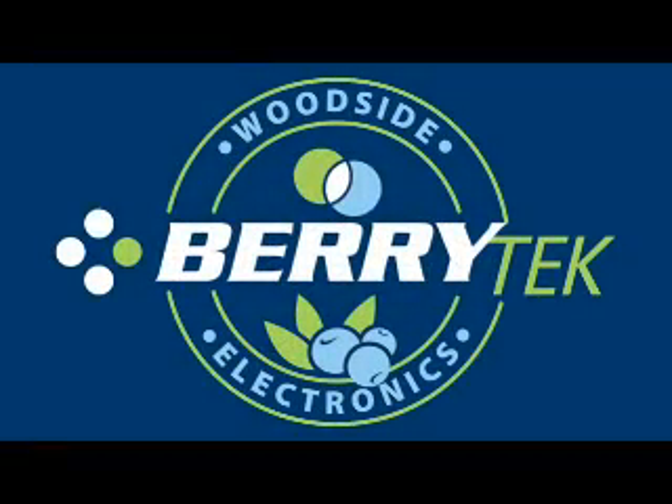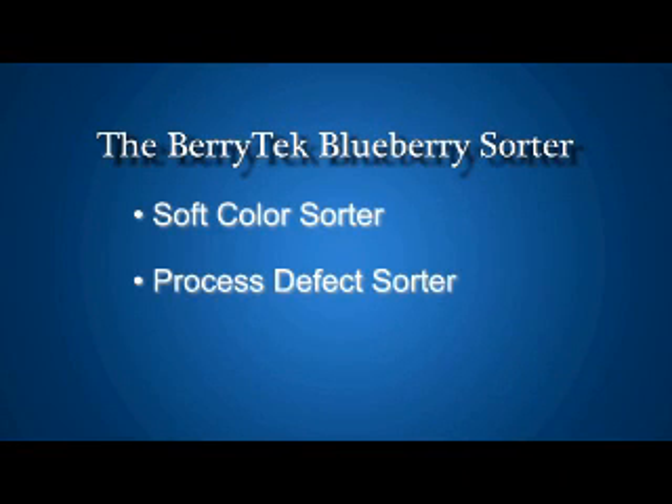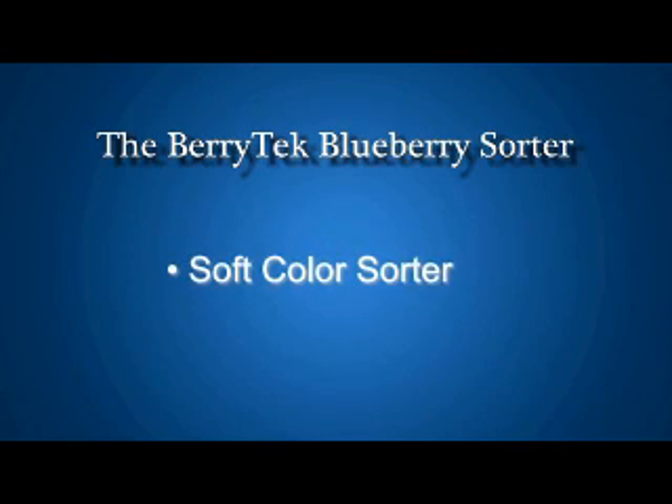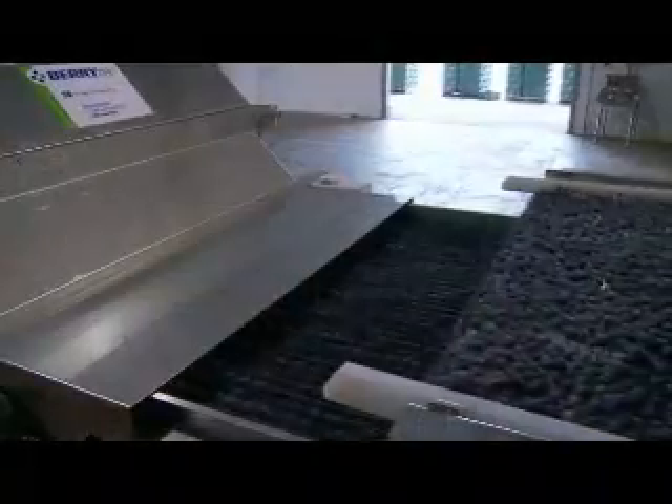Woodside Electronics is proud to introduce the BerryTech Soft Color Sorter and the BerryTech Process Defect Sorter. The BerryTech Fresh Market Sorter is a color sorter and soft sorter combined into a single unit, designed for a fresh market cleaning line.